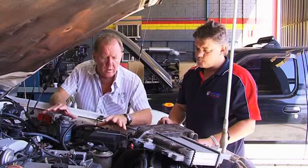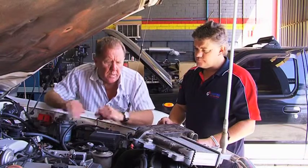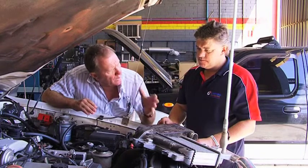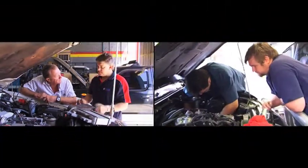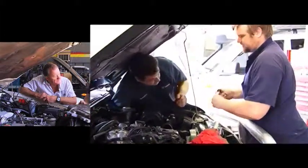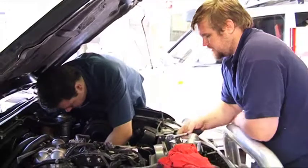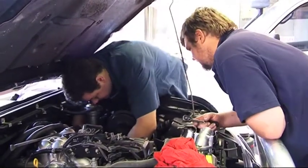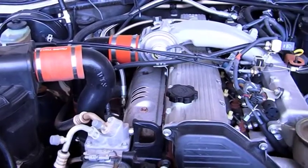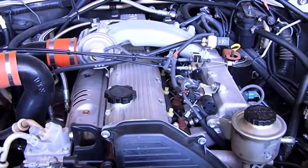If you've got an earlier model diesel that doesn't have an intercooler, we can fit intercoolers to most aftermarket turbo or factory turbo setups. Sometimes they don't have it. It will increase your torque, normally increase your fuel economy and power — all that sort of thing. It just gets the engine efficiency up a bit. The cooler the air going into the engine, the higher the efficiency.